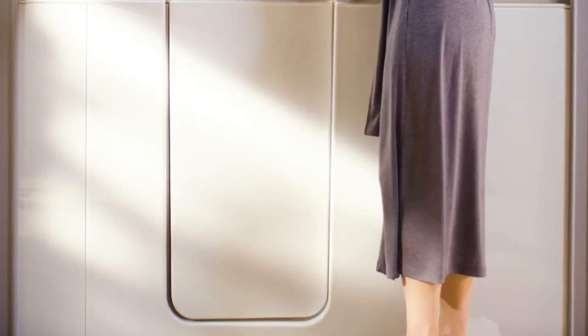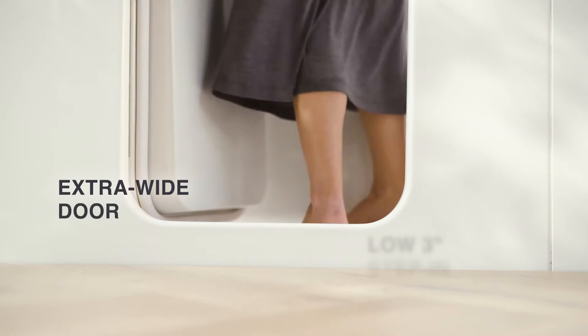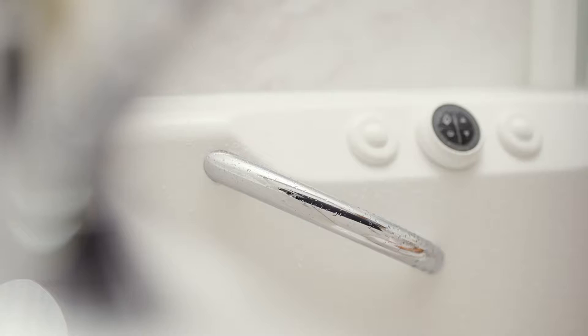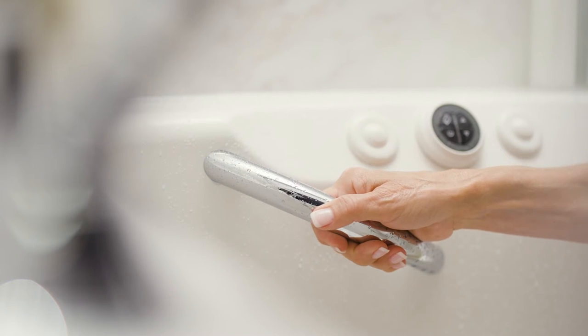Effortlessly enter and exit your bath with complete confidence through an extra-wide door and ultra-low step-in. Our beautifully designed and easy-to-grip handrails offer you added stability as you ease into your bath.